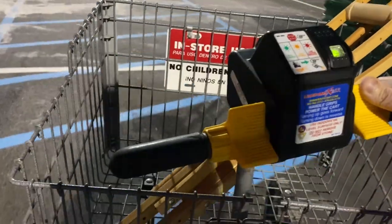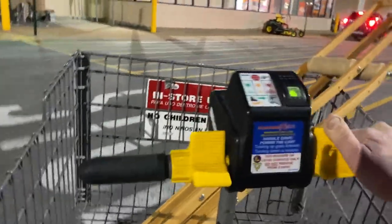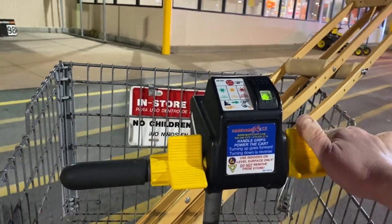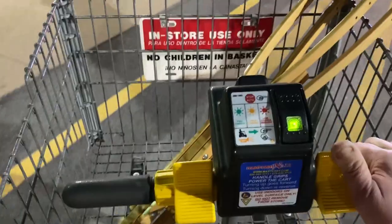I'm going to return the cart now. I probably could have managed just on crutches, but I wasn't completely sure what I was going to be getting, and I wasn't sure if I'd be able to carry all of it — so it was just easier to use the cart, which has a convenient basket.